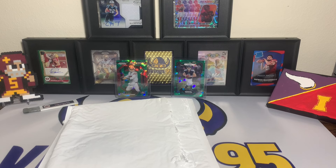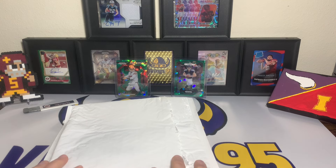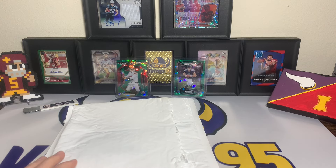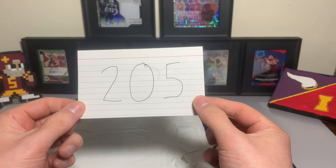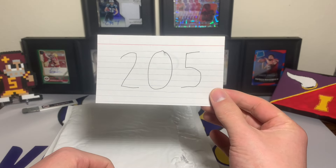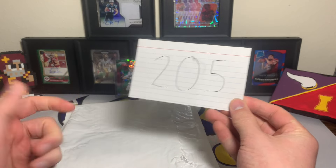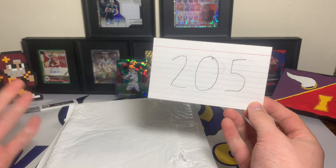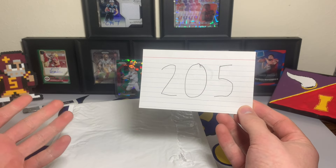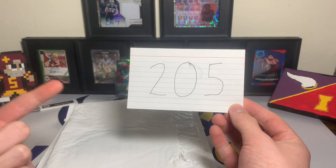What's going on YouTube, happy Saturday everybody — it's Vikings 95 here. We have, as with most of our Saturday videos, episode 205 of eBay Football Card of the Week. 205 weeks into this football card series where we find good deals, unique cards, interesting cards — you name it, we've found 205 different cards off of eBay.